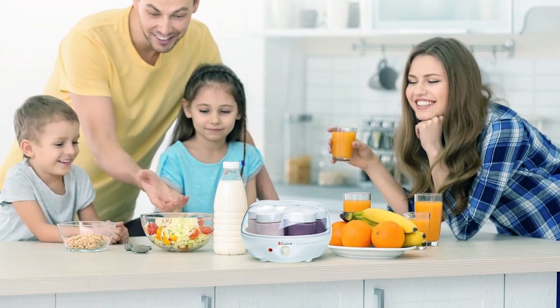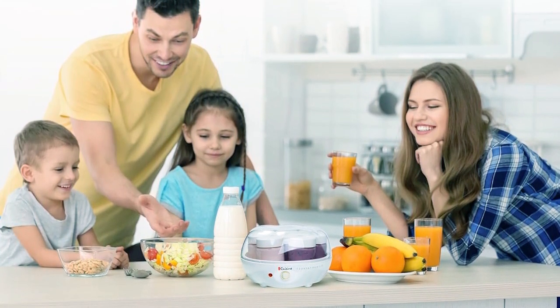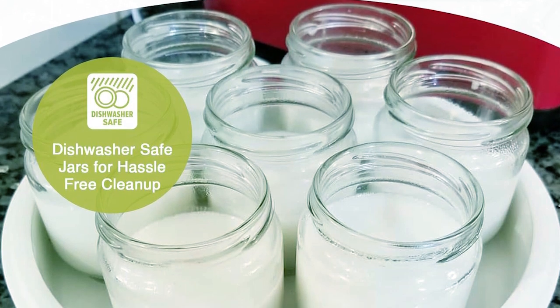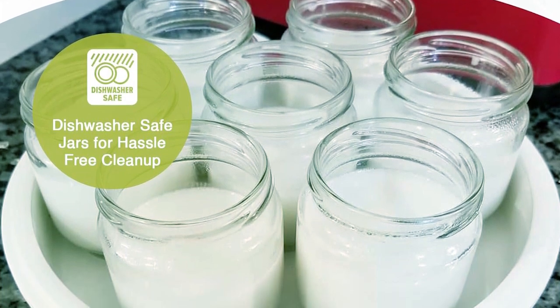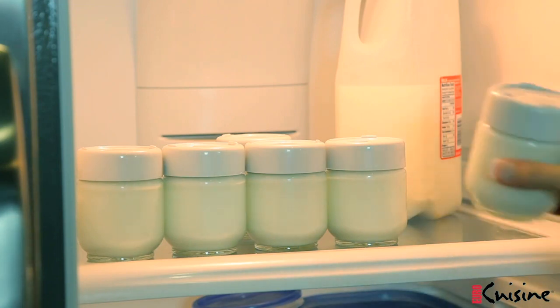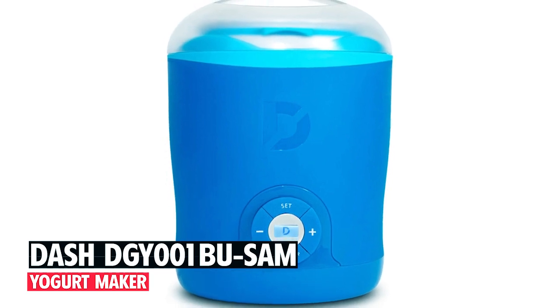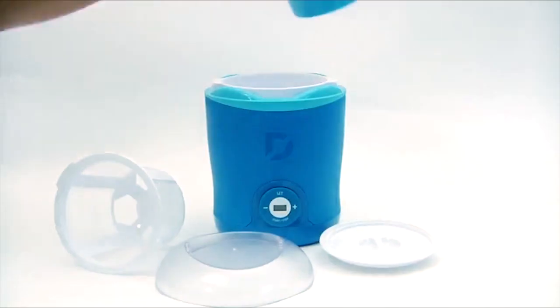Included are seven six-ounce glass jars for making up to seven different yogurt types at once, with BPA-free lids for airtight storage. Cleaning up is a breeze with dishwasher-safe jars. You can customize everything from milk type to texture, whether you prefer dairy or vegan yogurt. Plus, it comes with a three-year warranty for peace of mind.